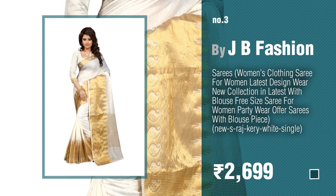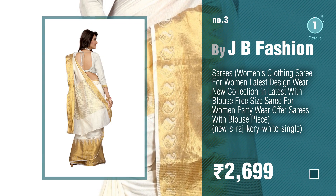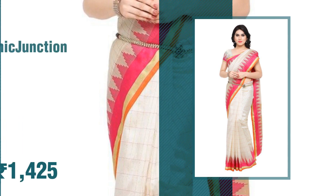Number three: by JB Fashion. For more info about these white saris, click the circle in the corner. Number four: by Ethnic Junctions.